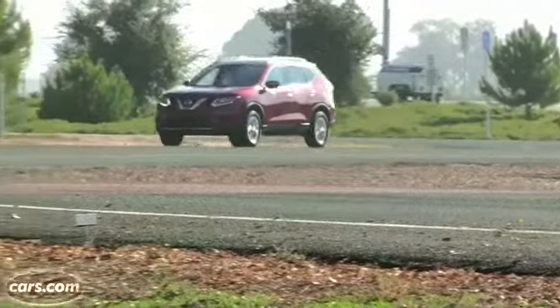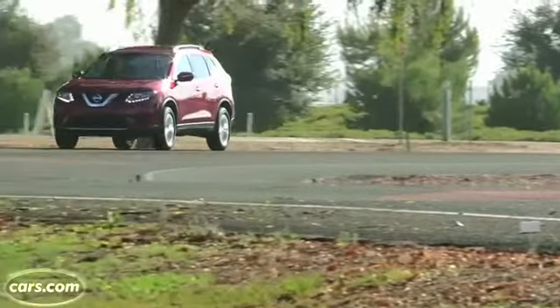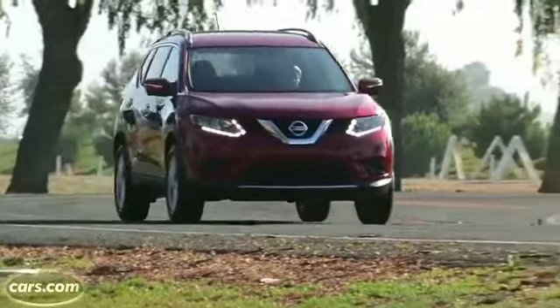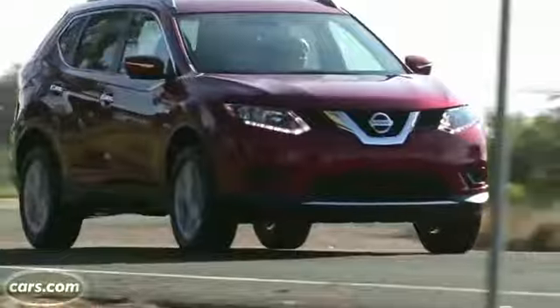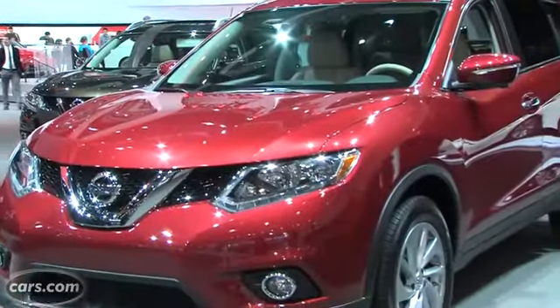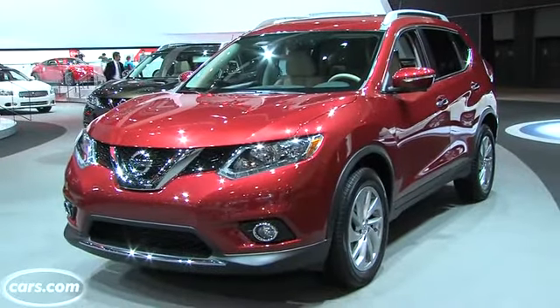Not only does the 2014 Rogue look good, but it drives really well. I've driven this exact model. It handles really well, it's tight, the ride is really smooth, it's very quiet. The only issue I have with it is acceleration. It uses a 170 horsepower, 2.5 liter, 4-cylinder engine — doesn't make a whole lot of movement, but doesn't make more noise either. All in all, in everyday driving, not really that bad, and still a really nice ride.